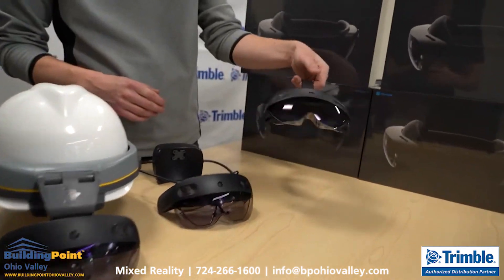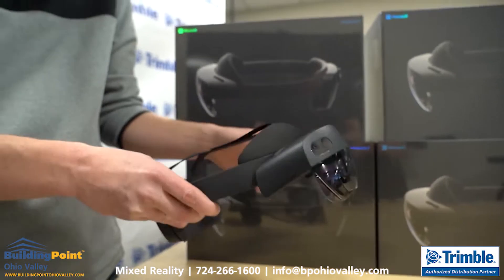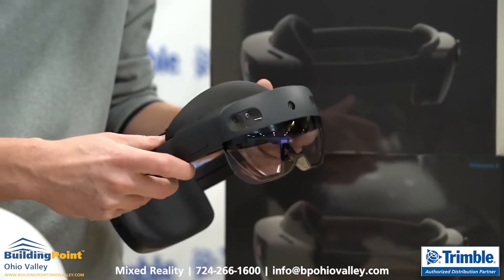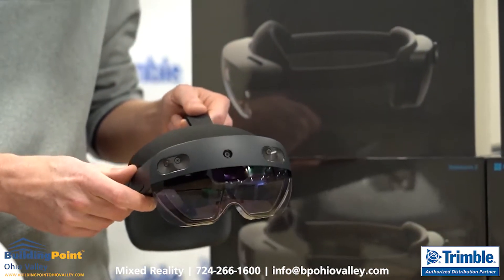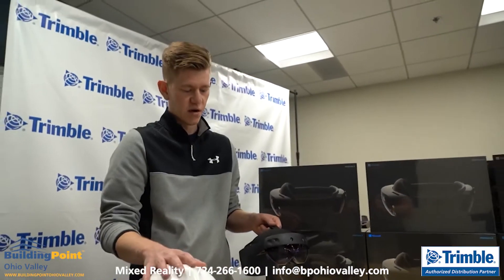You can see here I've got a HoloLens 2. This is Microsoft's off-the-shelf product that they're selling into quite a few different enterprise industries. Fresh off the blocks, it's just started shipping here in the last month or two. I'm really excited to finally get our hands on this. Our software developers use these to develop some of our software that our customers are using on the XR10.